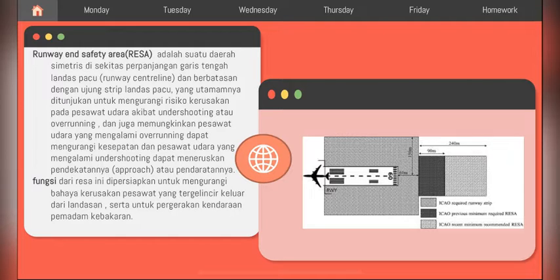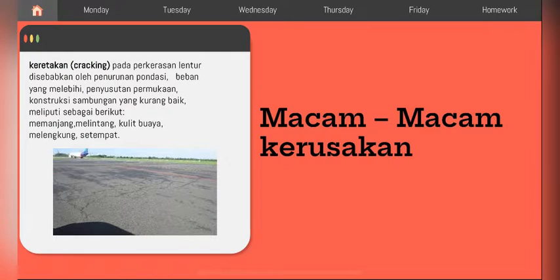Macam-macam kerusakan yang biasa terjadi: yang pertama ada keretakan atau cracking pada perkerasan lantai, disebabkan oleh penurunan fondasi, beban yang melebihi kapasitas, penyusutan permukaan konstruksi, sambungan yang kurang baik, meliputi retak memanjang, melintang, kulit buaya, melengkung, dan masih banyak lagi.